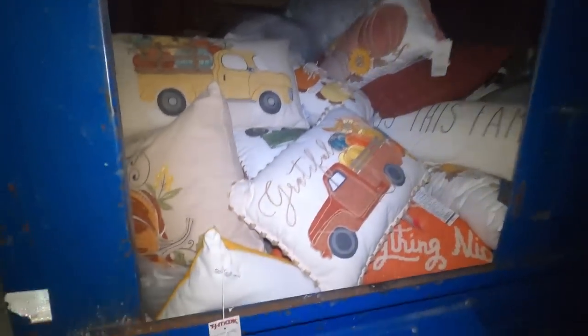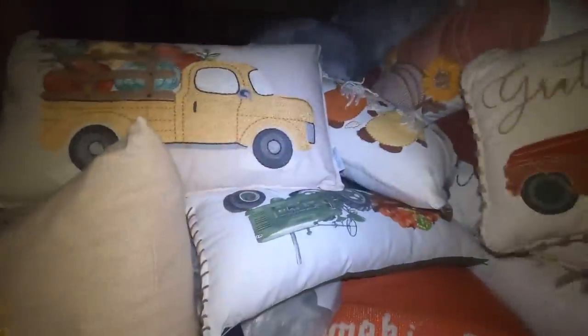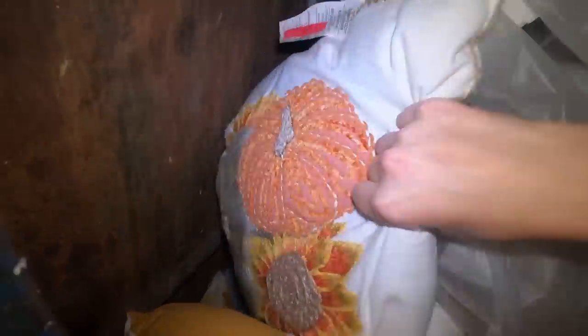Oh my gosh, guys, look at my TJ Maxx dumpster — it is so full of really cute throw pillows. There's so many just stacked in here and they didn't actually destroy any of them. These are so cute! When I turned the corner and saw the dumpster full, I got so excited. They just keep going all the way down — I don't know what's at the bottom but there are so many pillows.